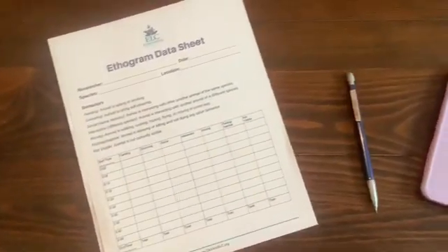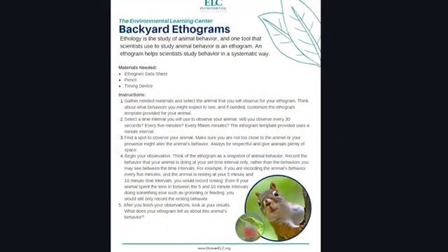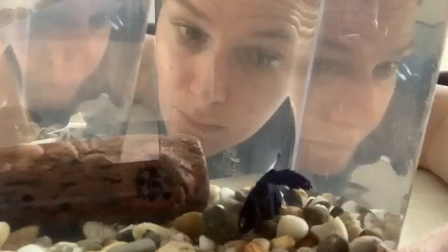You will need your ethogram data sheet, a pencil, and a timing device. An example ethogram data sheet is provided, but feel free to modify the ethogram to fit the animal you select. For example, if you select a fish to observe, you might want to include some behaviors that are specific to fish.